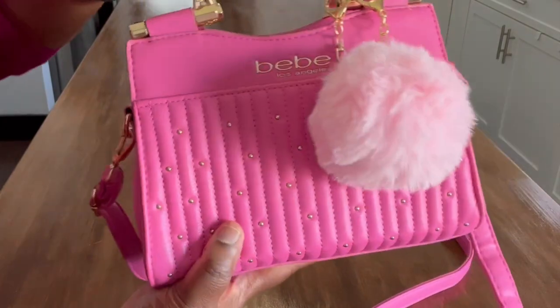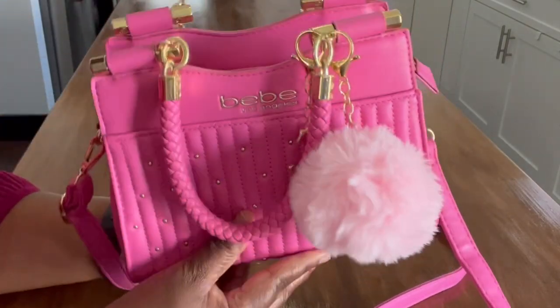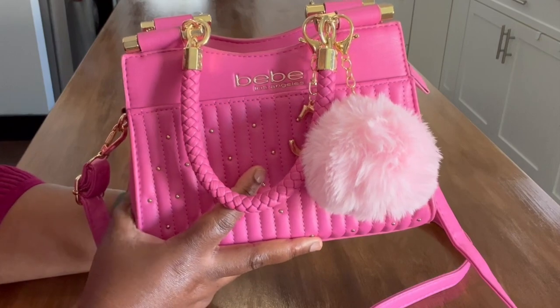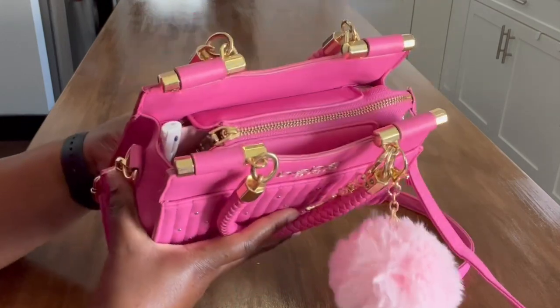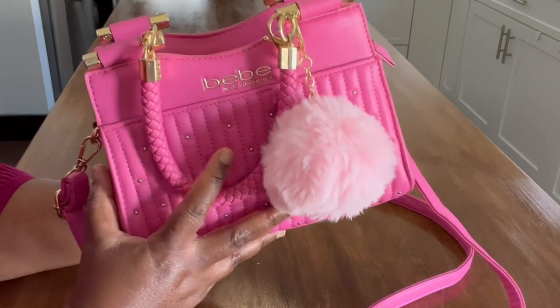I'm going to take you inside to show you what I carry in this bag. This is a bag I would most likely take on an outing — to church, to brunch, something my mom would love. I have such a wonderful mom and she would love a bag like this, so I packed it with her in mind. She loves nice bright colors, especially to go to church.